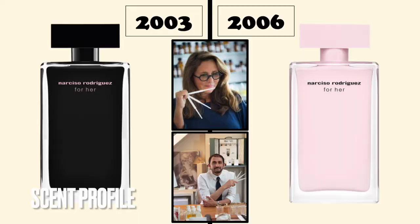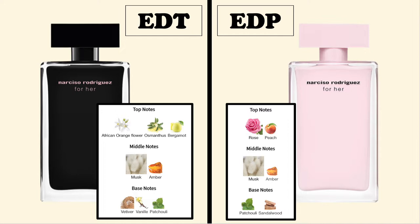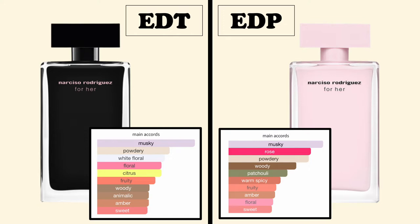For Her Eau de Toilette was released in 2003; the Eau de Parfum was released three years later in 2006. The perfumers are Christine Angel and Francisco Dejan for both versions. The top notes are totally different but in the same fruity floral categories: the Eau de Toilette has orange blossom, osmanthus, and bergamot; the Eau de Parfum has rose and peach. The middle notes are the same — musk and amber for both. In the base, both have patchouli, with vanilla and vetiver in the Eau de Toilette, and sandalwood in the Eau de Parfum.